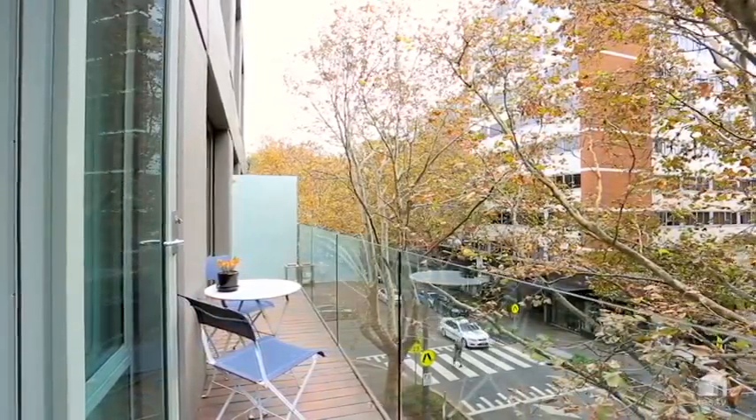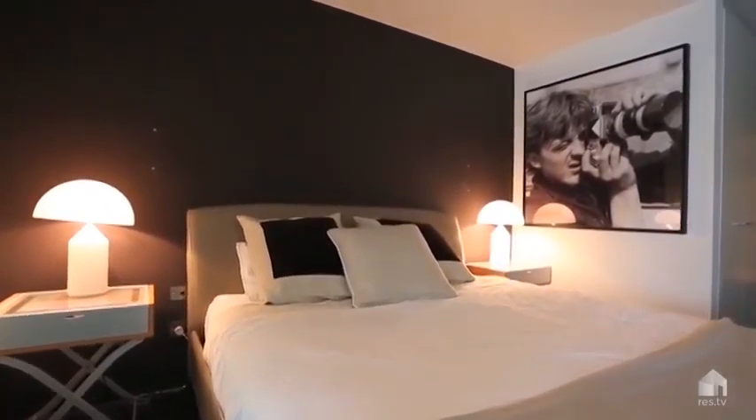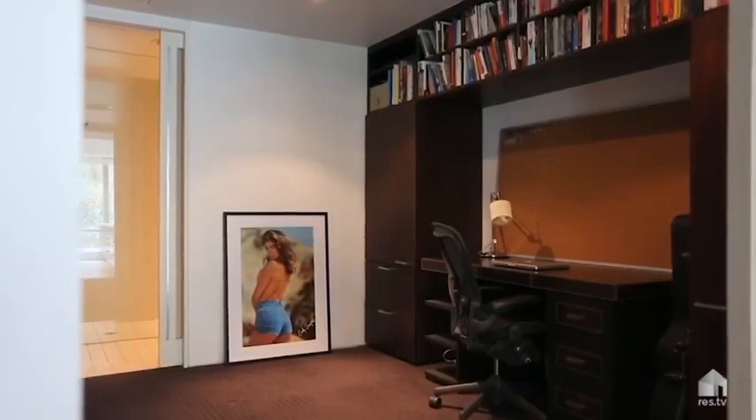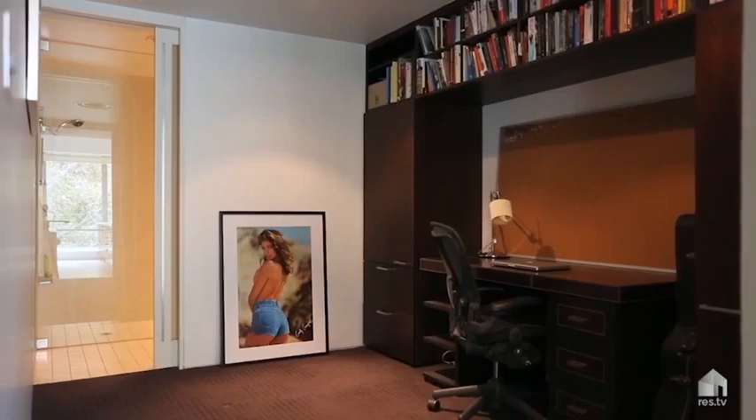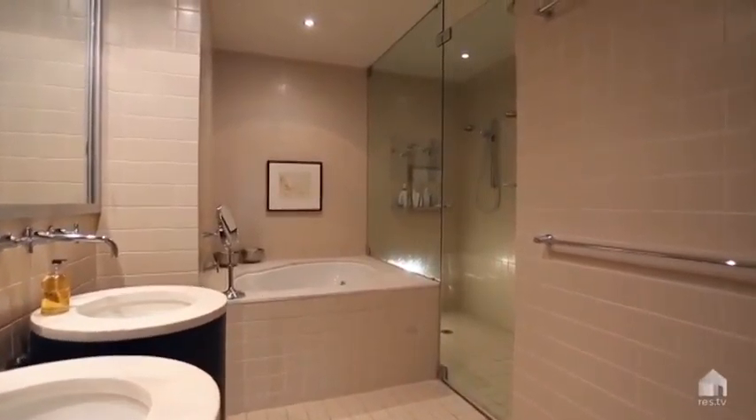opening onto a broad sun-washed deck to soak in the vibrant urban outlook. There is a palatial king-size master suite brimming with luxury inclusions, affording an enviable lifestyle in the prestigious Rockwall building with walk-to-everywhere convenience in the heart of Potts Point.